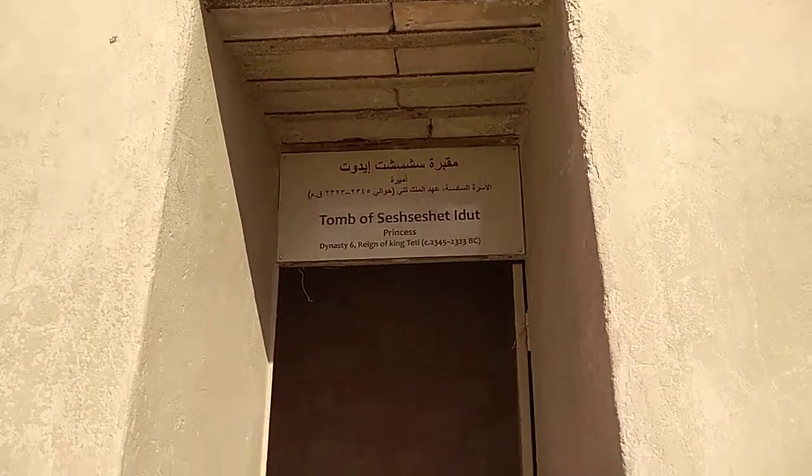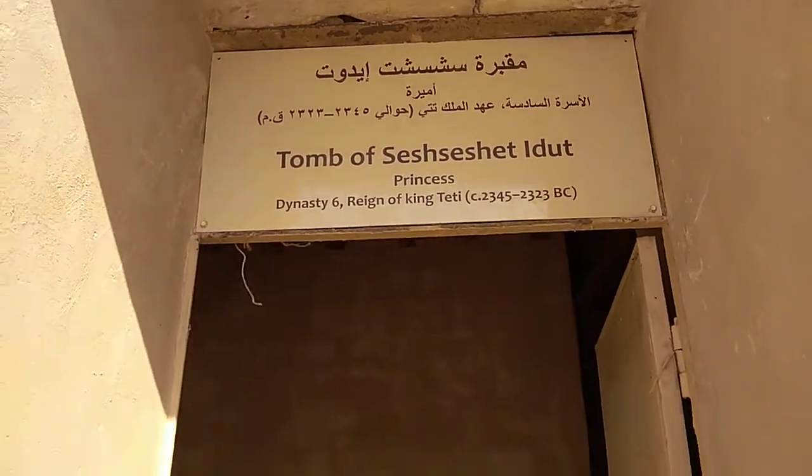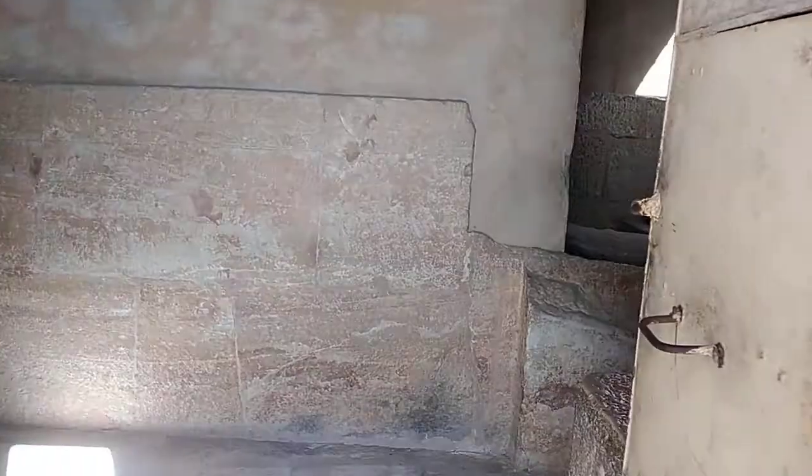Now we will go inside the tomb of Princess Edot. Let us discover this tomb. Inside this kind of tomb you can find how life was in ancient Egypt.